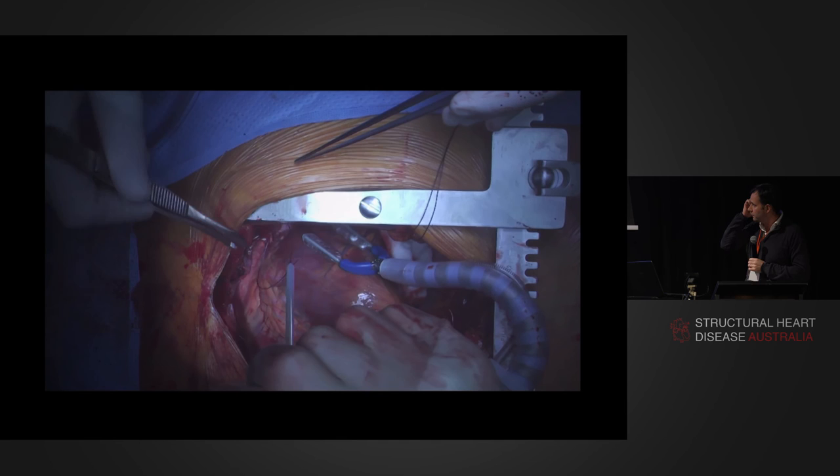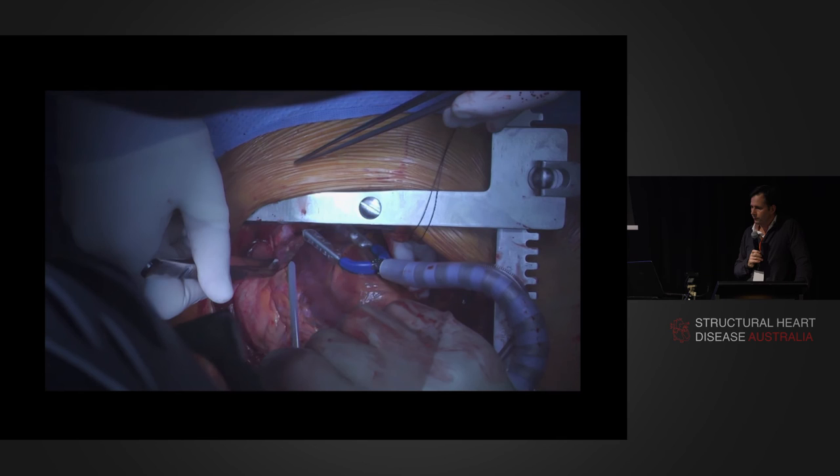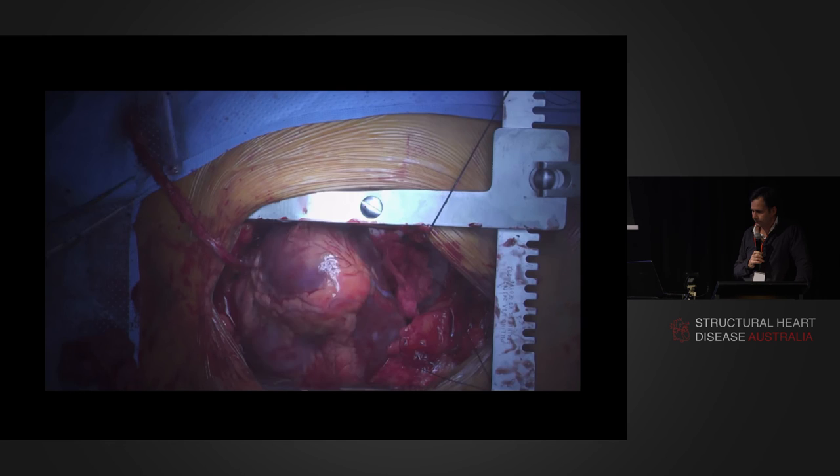In an off-pump coronary you can just drop it down and loop the appendage.